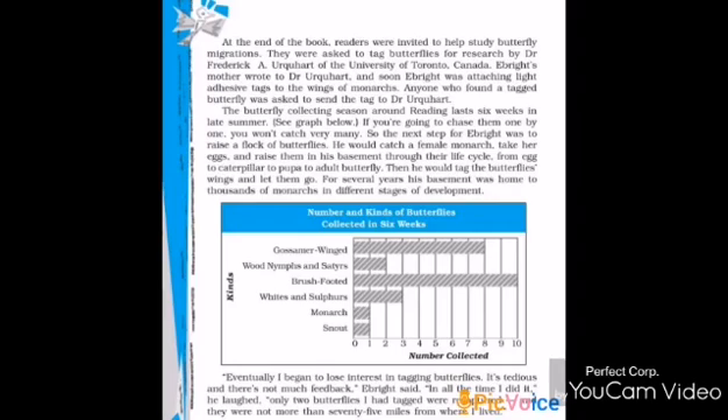The butterfly collecting season around Reading lasted six weeks in late summer. If you chase them one by one, you won't catch very many. So the next step for Ebright was to raise a flock of butterflies. He would catch a female Monarch, take her eggs and raise them in his basement through their life cycle — from egg to caterpillar to pupa to adult butterfly. Then he would tag the butterflies' wings and let them go.